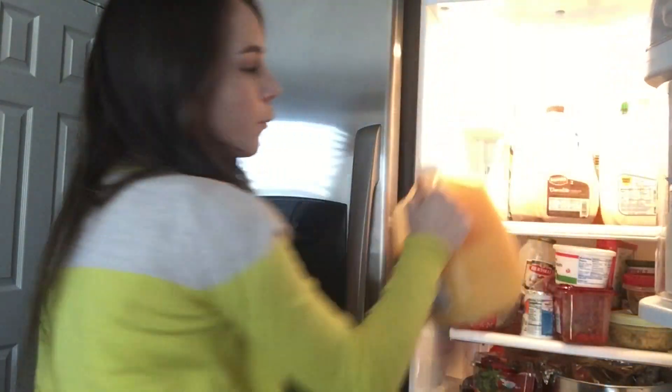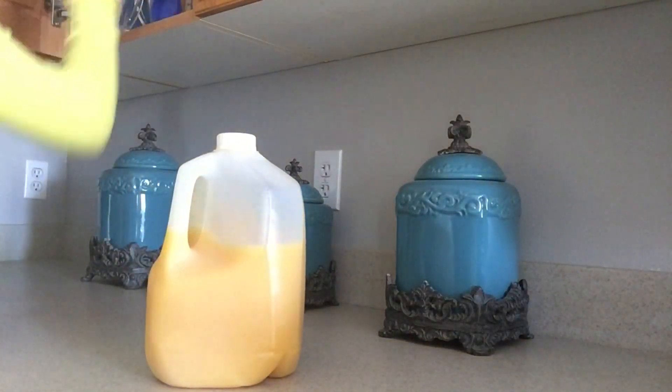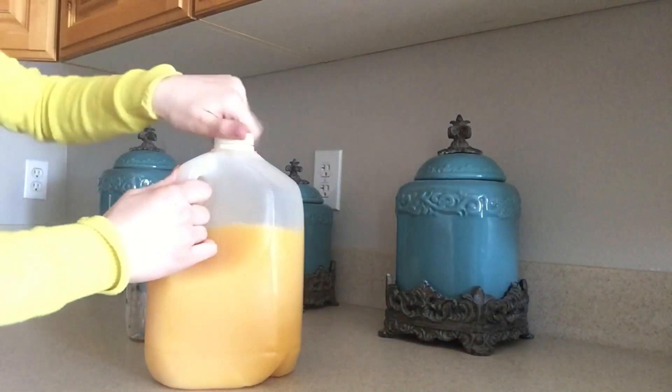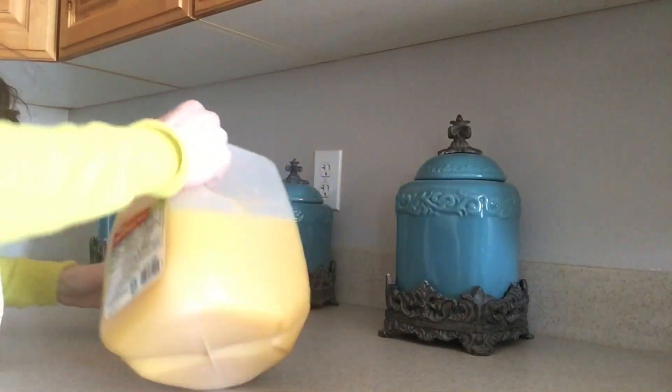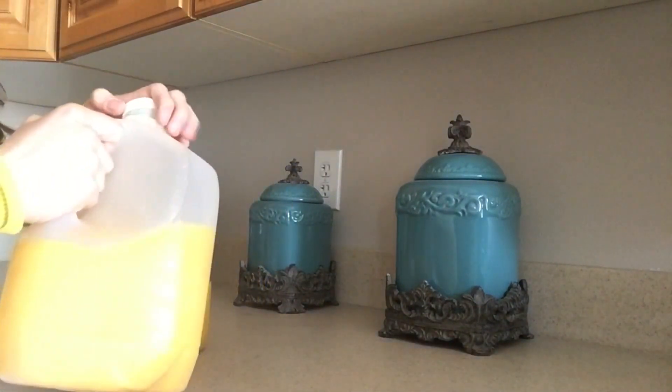Starting off with my food essentials. We gotta start off with food essentials because food is life, food is love. My first one is orange juice. I absolutely love orange juice in the springtime — coming up springtime, I love it right now. It's so good and I drink it all the time.